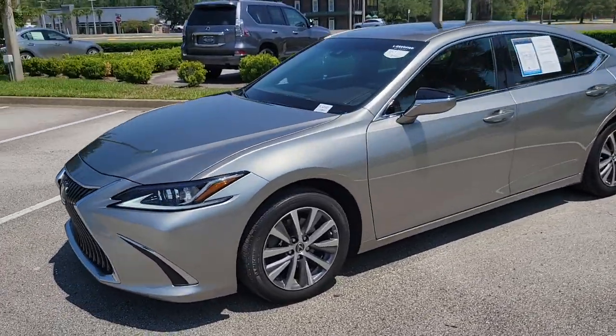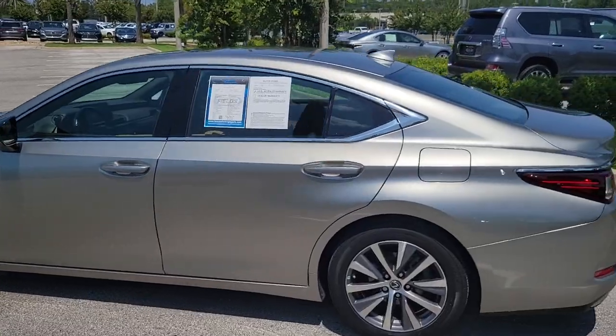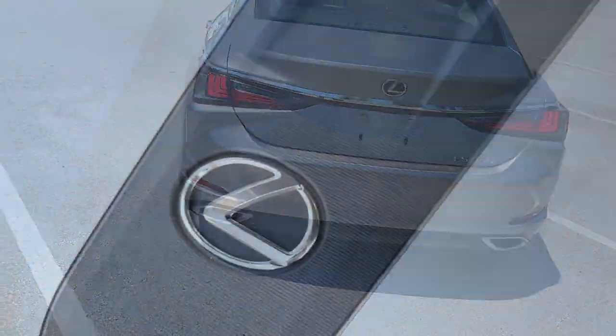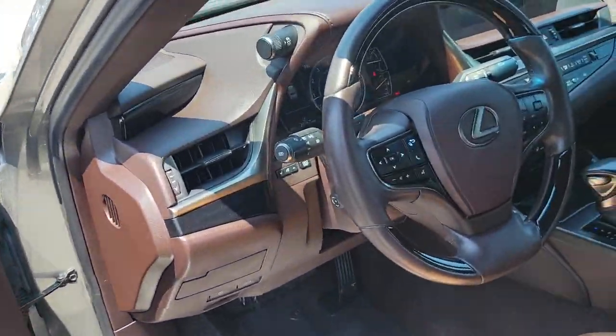Today we are featuring this 2021 Lexus ES350. This Atomic Silver ES has only 32,155 miles on it, and it's been marked down to sell at only $36,820. This front-wheel drive,